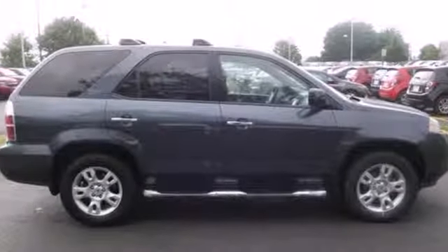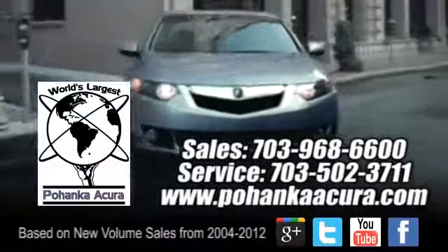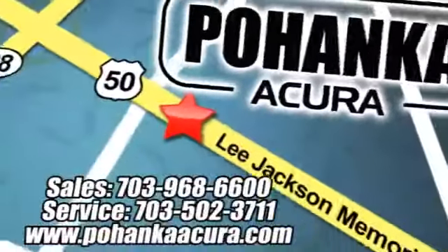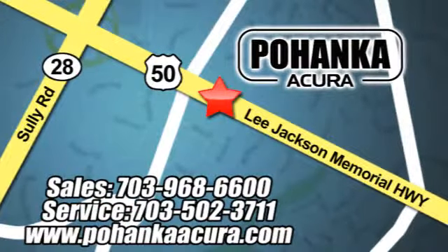Take it for a test drive today. Pohenka Acura is a great place to buy a car. We're conveniently located at 3911 Lee Jackson Memorial Highway, Route 50 in Chantilly.